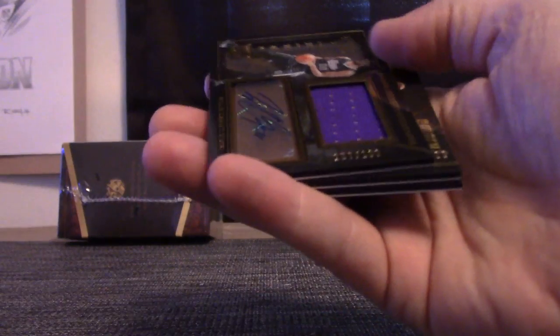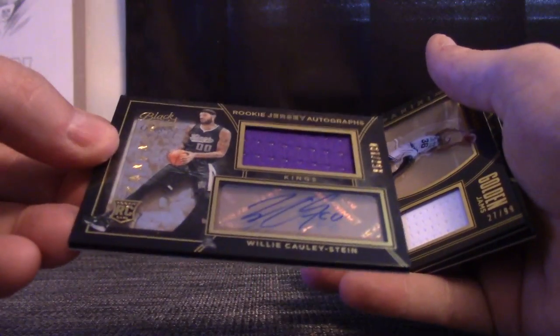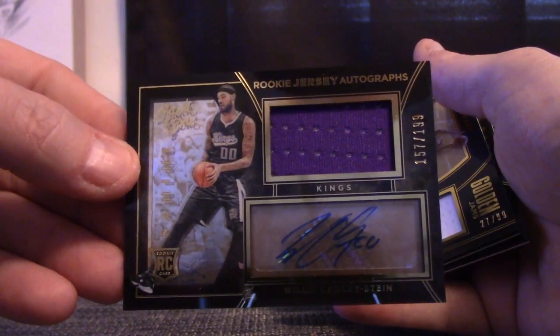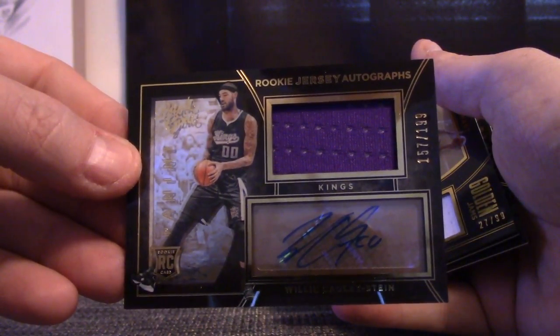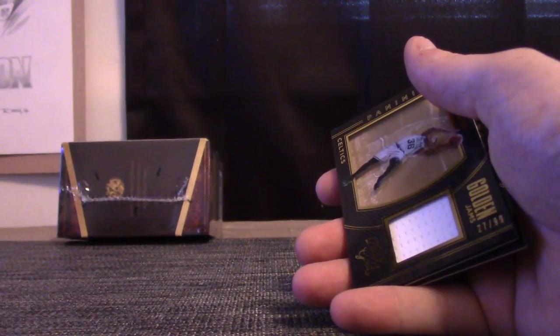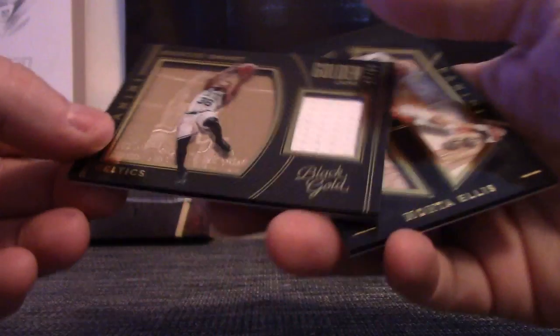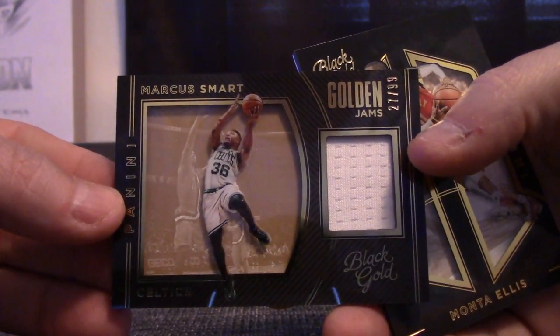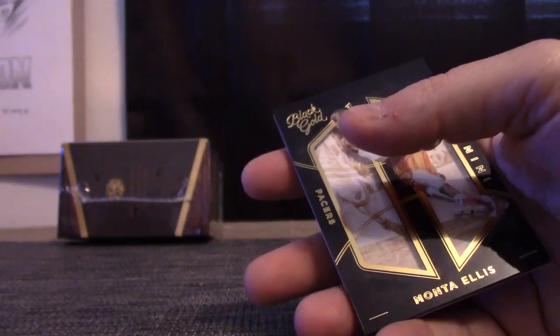KCP and rookie jersey autograph Willie Cauley-Stein, numbered to 199. And Marcus Smart, numbered to 99. Luca Modric. And Monta Ellis. Alright, box number five done.